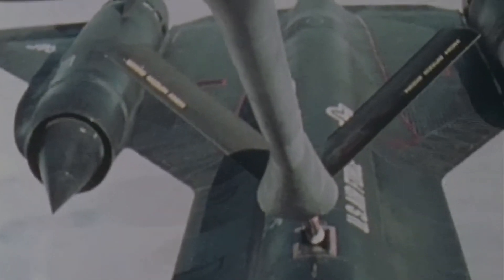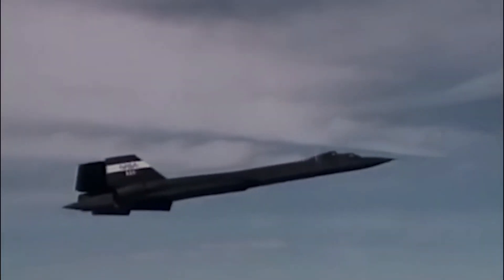Notably, a Blackbird set a record by flying from New York to London in just 1 hour and 54 minutes. By the time a SAM missile system could lock onto an SR-71 flying at Mach 3 and launch, the Blackbird had already outpaced the missile's effective range.